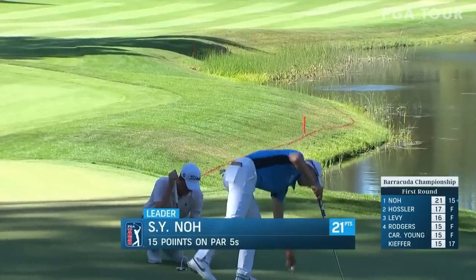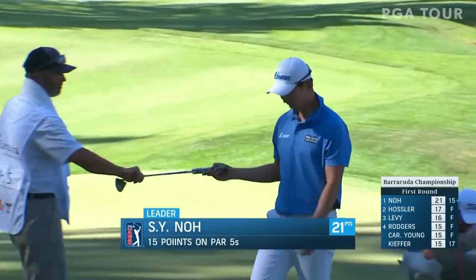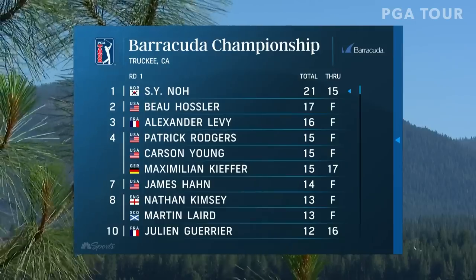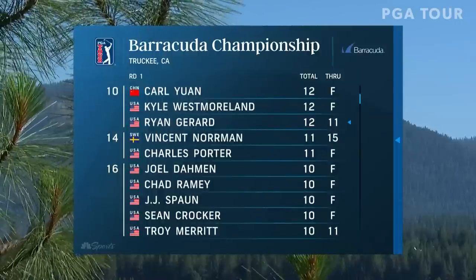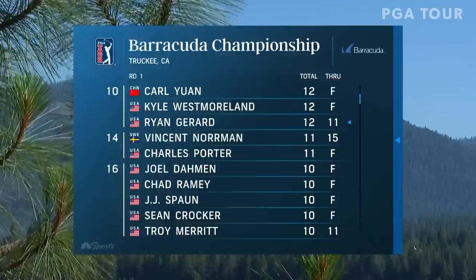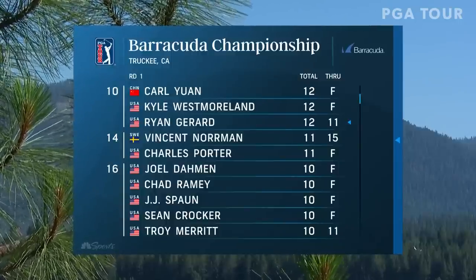Soon You'll Know has jumped up with 21 points through 15 holes — now the story of this first round. 15 points on the par fives, 21 all the way through. Kyle Westmoreland is a guy who could put up some big numbers this week — he's got 12 points after the first round.